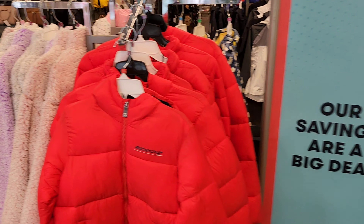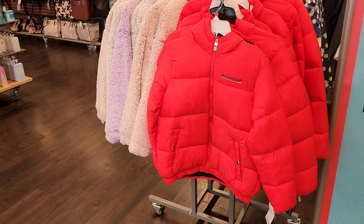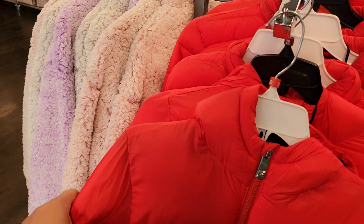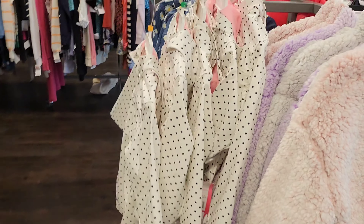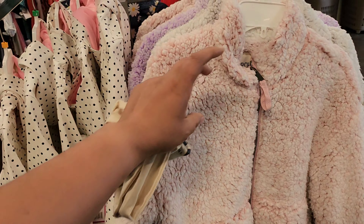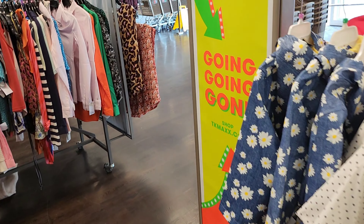Beautiful set of jackets. Can you see this red one? It is so amazing. This is just for 30 pounds — I think it's quite reasonable, the quality itself is very good. And this is for kids — this is really amazing. It's just the start of August and I can literally see so many winter wear now.